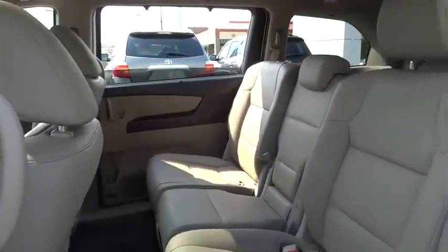Four-wheel disc brakes, aluminum wheels, floor mats, auto dimming rear view mirror, PPO. Come take a test drive today.